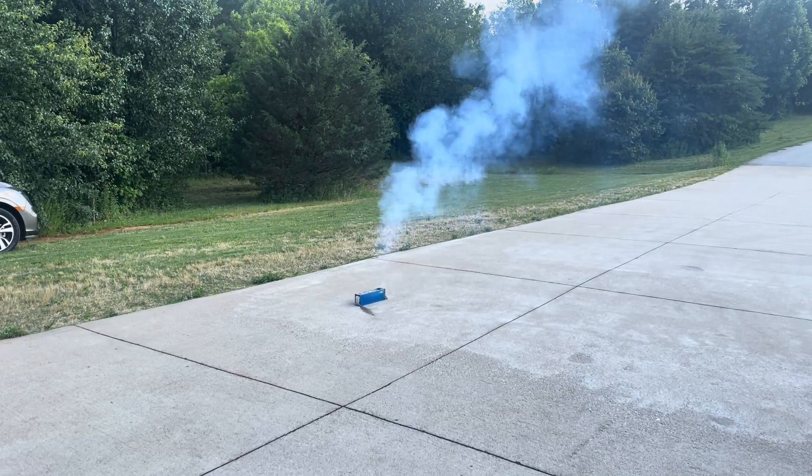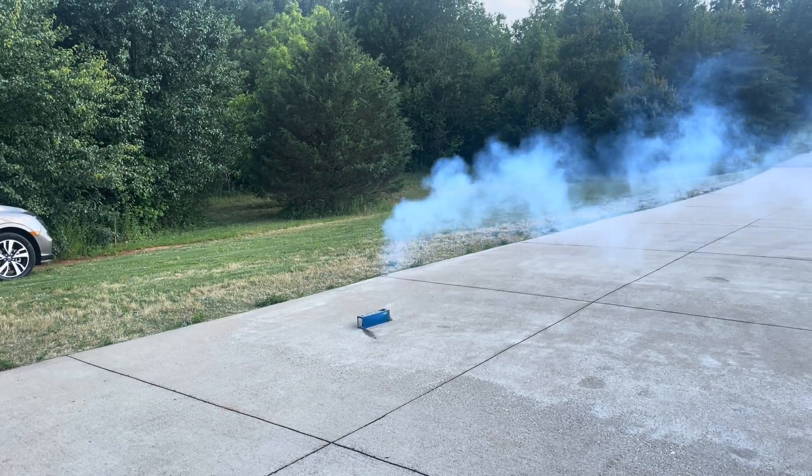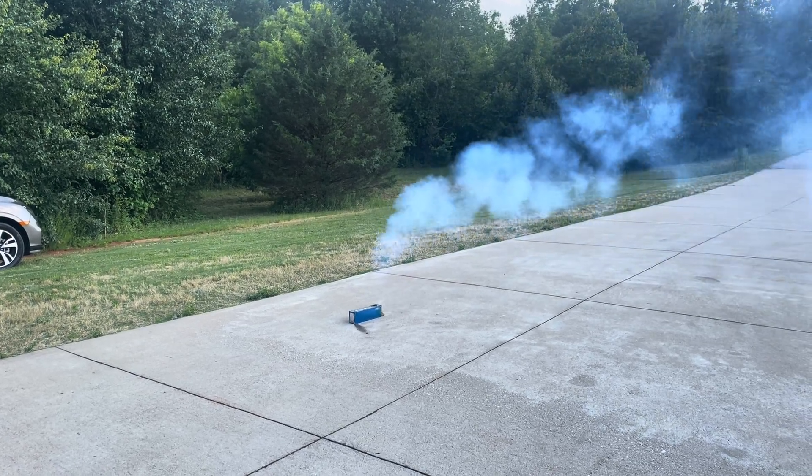I think it shouldn't catch on fire, because these are lithium-iron-phosphate batteries. In theory, they shouldn't catch fire, but we'll see.